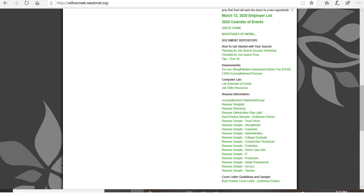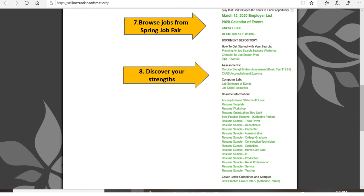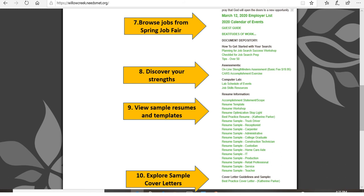Number seven points to the employer list from the March 2020 job fair — you might want to investigate this list to see if there are any jobs you want to apply for. Number eight points out the CARS accomplishment exercise, which will help you talk about your challenges, actions, and results in a job interview. You can also browse through resumes for many different job fields and get ideas from them. At the bottom of the page, you will notice some valuable information about cover letters.